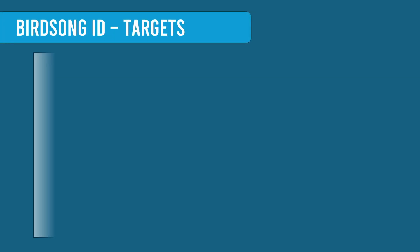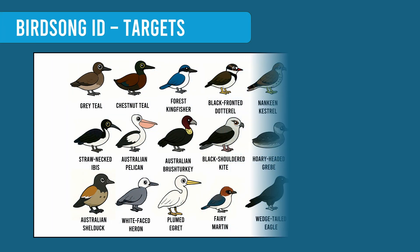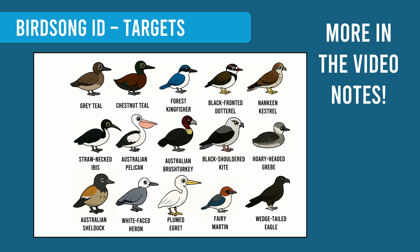But now we need your help. We still need recordings of the following species, so if you can record some and then upload them to eBird, that would be great. If you haven't done so already, go and install the Merlin ID app. Give it a go next time you're out birdwatching, or you hear a bird call at home and you're wondering what it is.